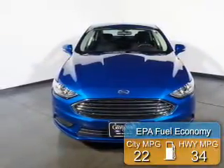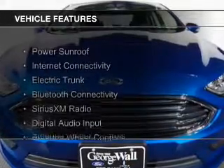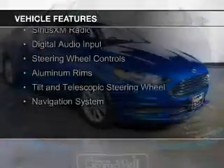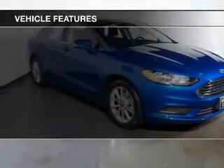Great fuel efficiency saves you money by requiring fewer trips to the gas station. The features include a power sunroof, internet connectivity, electric trunk, Bluetooth connectivity, Sirius XM satellite radio, and digital audio input.